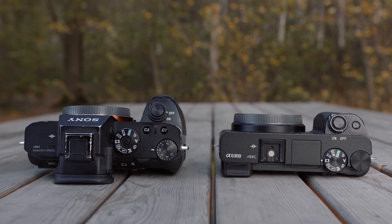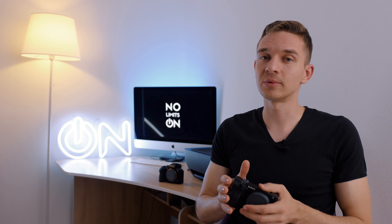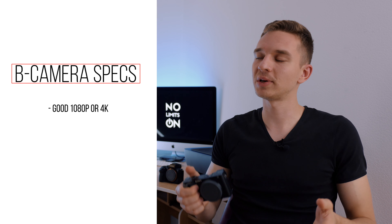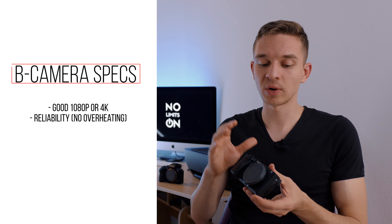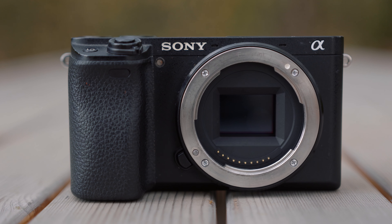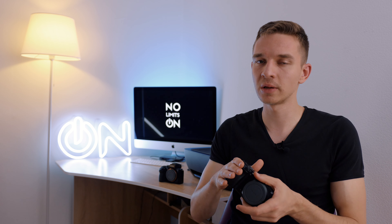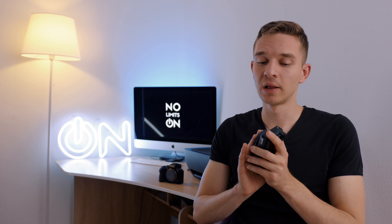Here are the specs for a second camera for the Sony A7S III or any Sony camera. It needs to have a good 4K image, because nowadays good 4K is kind of a standard quality. Then it has to be reliable — no overheating issues. This is my Sony A6300 and it overheats in 4K mode. It records up to 4K 30 for about 18 to 25 minutes and then it overheats. So I'm either using 1080 mode for long interviews or using the telephoto lens on this one, since in telephoto mode the soft full HD quality isn't as visible.